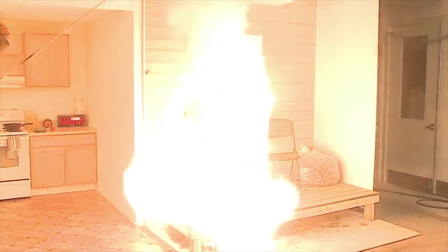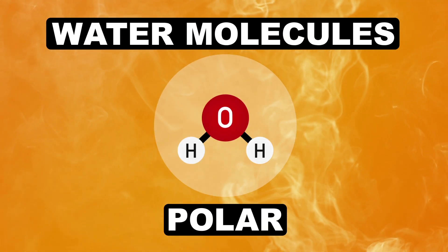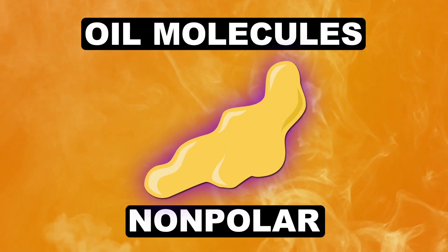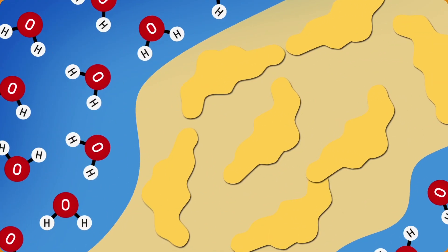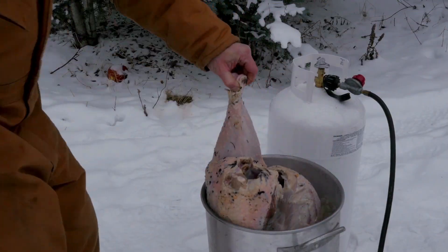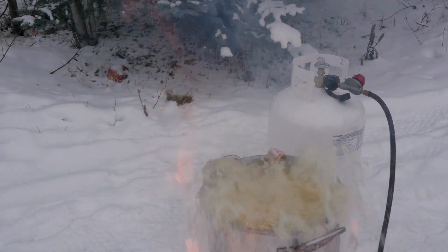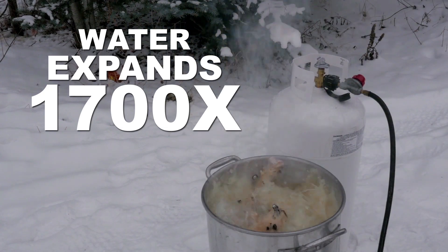Turkey fires can also go boom because water and oil don't mix. Water molecules are polar, which means that one side is slightly positive and the other is slightly negative. Oil, on the other hand, doesn't share this quality — it's non-polar. Ultimately, this means that polar and non-polar molecules try really hard to stay away from each other, and it shows. For this reason, frozen turkeys are prone to catastrophe. When the ice and water in a frozen turkey makes contact with hot oil, it instantly vaporizes into steam and expands to 1,700 times its original volume.